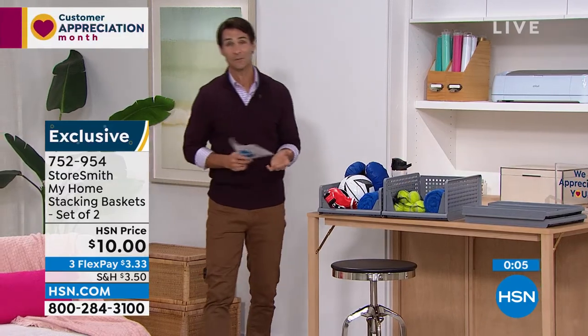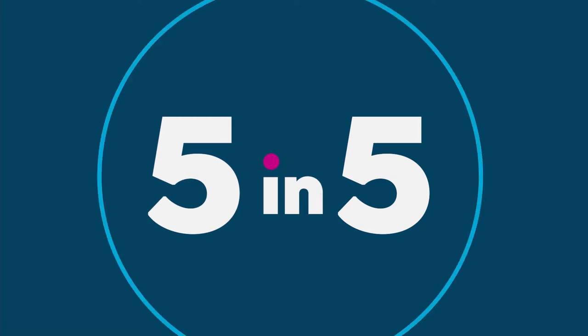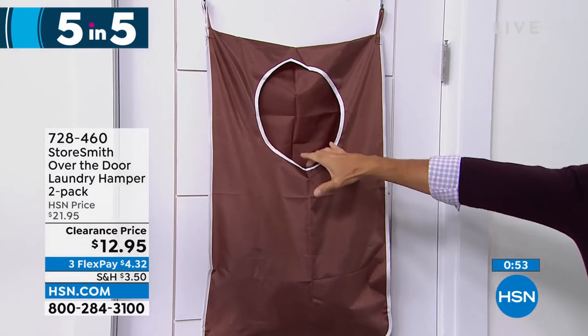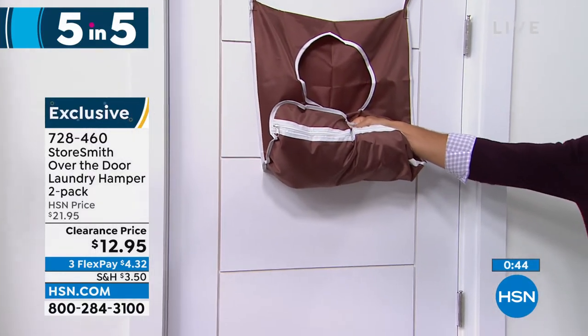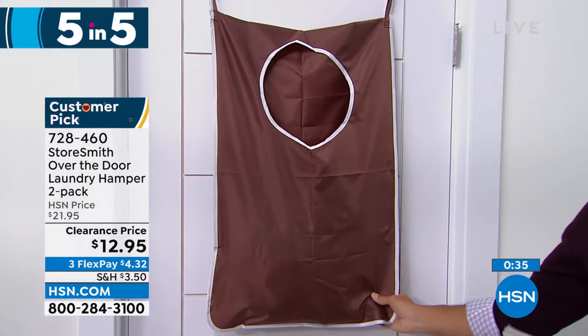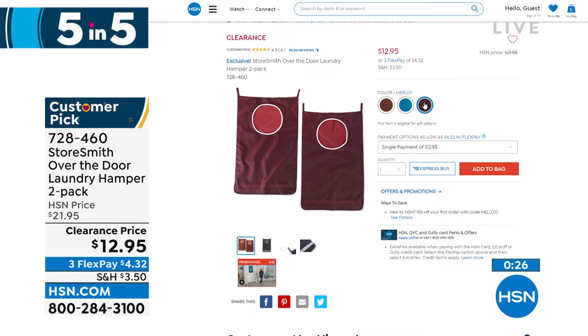Time for five items in five minutes. First: an over-the-door hamper, and you're getting a two-pack. Dirty clothes pile in from the top; underneath is a zipper — put your laundry basket below, unzip, and everything falls right out. Takes it straight to the laundry room. Three color options: caramel, indigo, and merlot. Twelve ninety-five for two, including the door hooks — stop using floor space and use the door space instead.